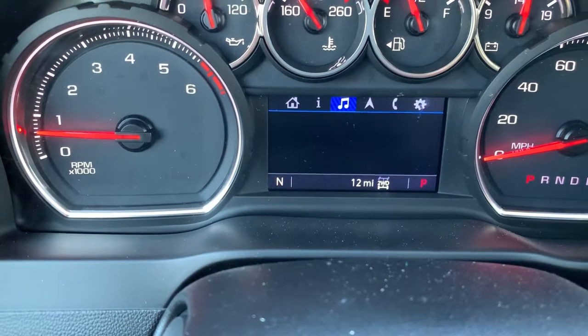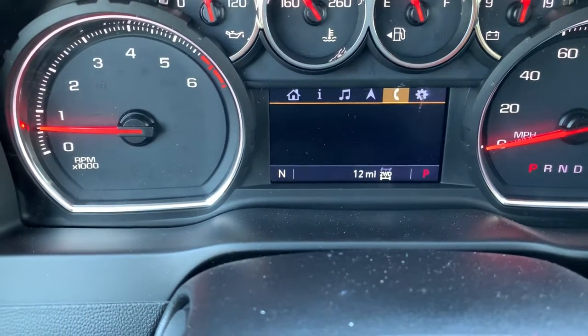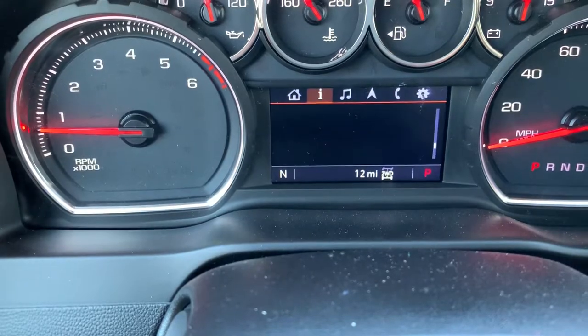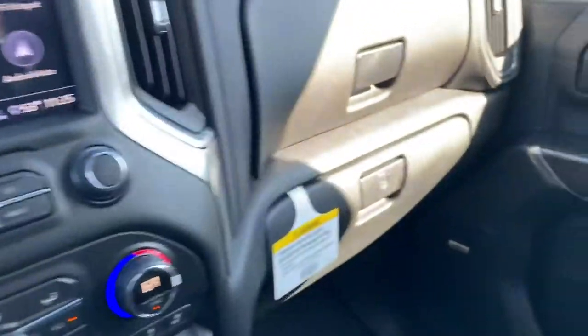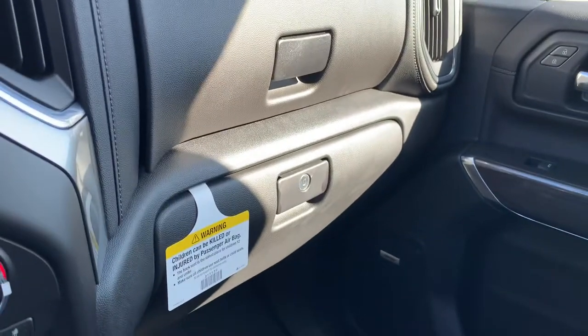You can scroll through, play with your radio settings, navigation, phone — all of that stuff right here, which is super cool. You also have extra locking storage right there.